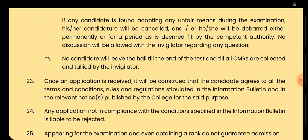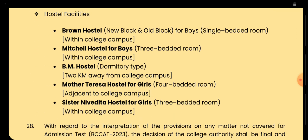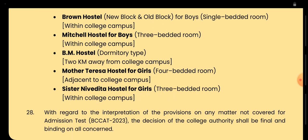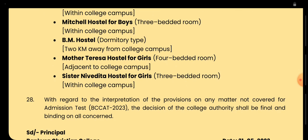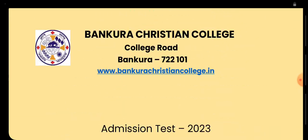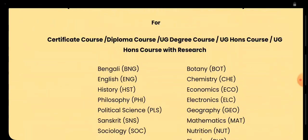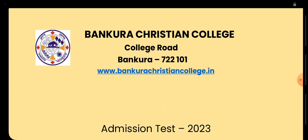For hostel admission, there are Brown Hostel, Michael Hostel, BM Hostel, Mother Teresa, and Sister Nivedita hostels available. This is all about the Bankura Christian College admission test. For any further information please contact the college. You can also find the email in the information booklet.